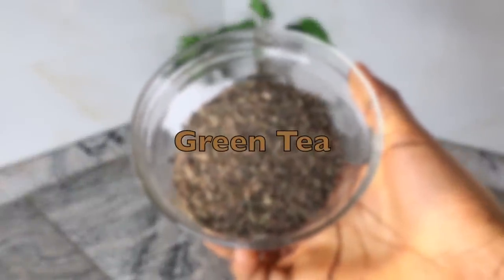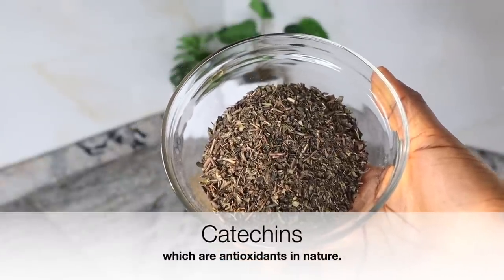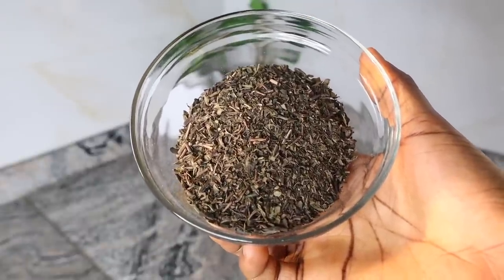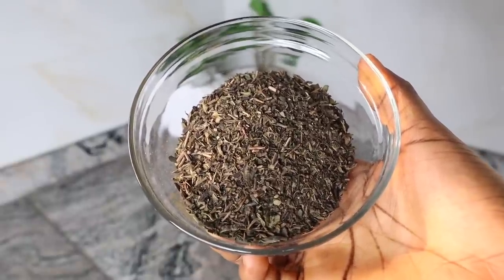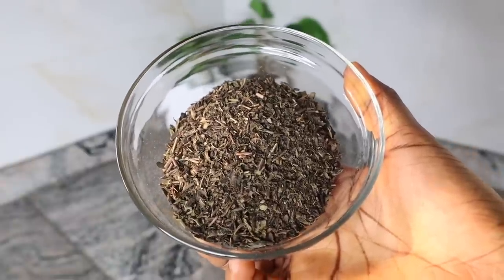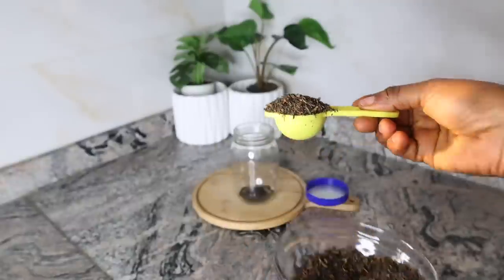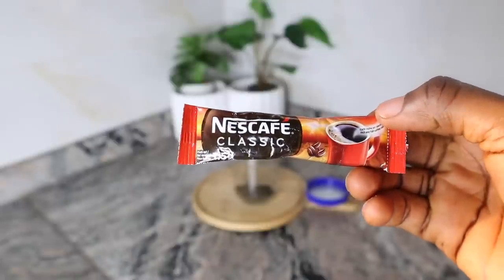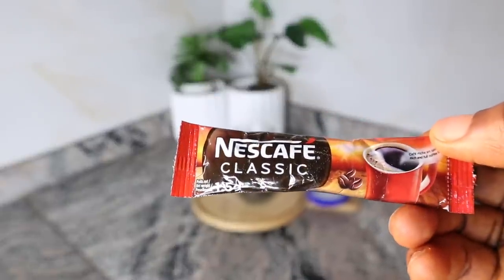Green tea contains an abundance of catechins, which are antioxidants. These compounds help in reducing dihydrotestosterone — DHT — which is responsible for hair loss. Green tea is a powerhouse of nutrients including vitamin B, which plays a major role in controlling hair fall. It is also helpful in getting rid of split ends. For the proportion, I measured out one tablespoon of green tea into my jar.